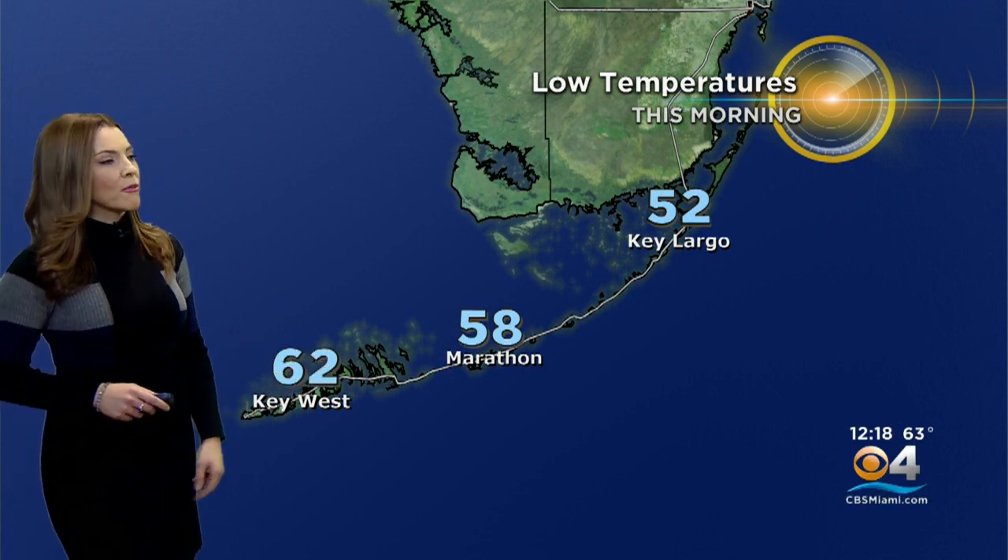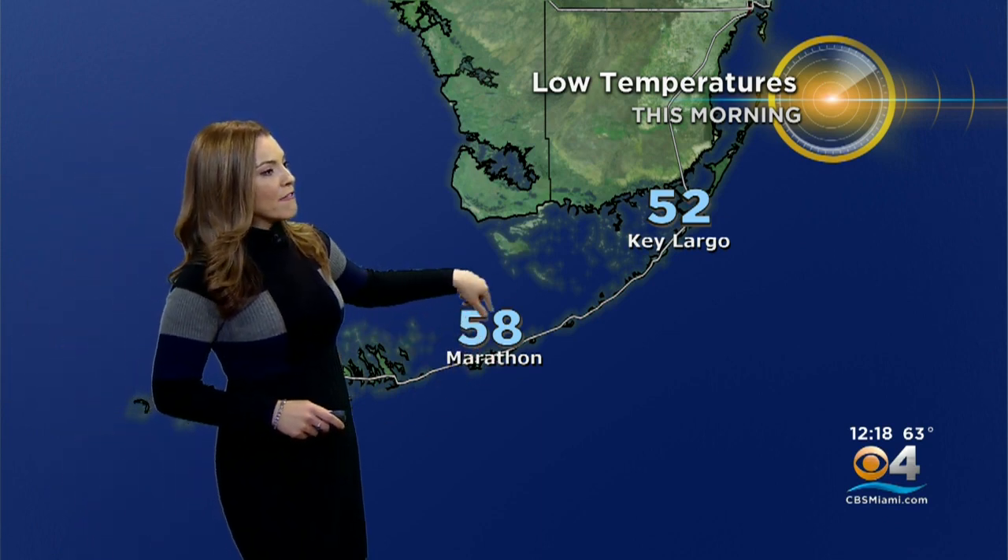It also got chilly down in the Keys this morning — 62 degrees in Key West. Key West could have dropped a bit more if it wasn't for those clouds, but it certainly was a chilly start: 58 in Marathon, 52 in Key Largo. Temperatures right now are in the low to mid-60s in Key West, and you're starting to see a bit more sunshine, finally.